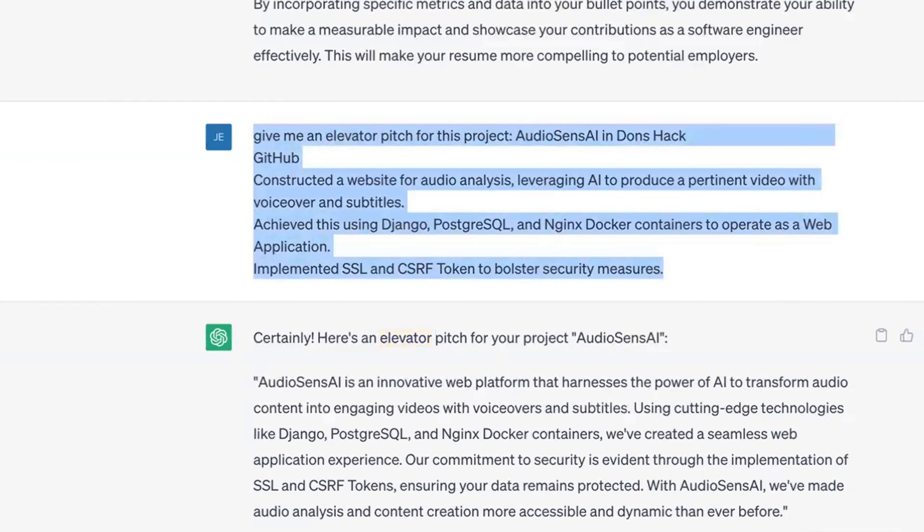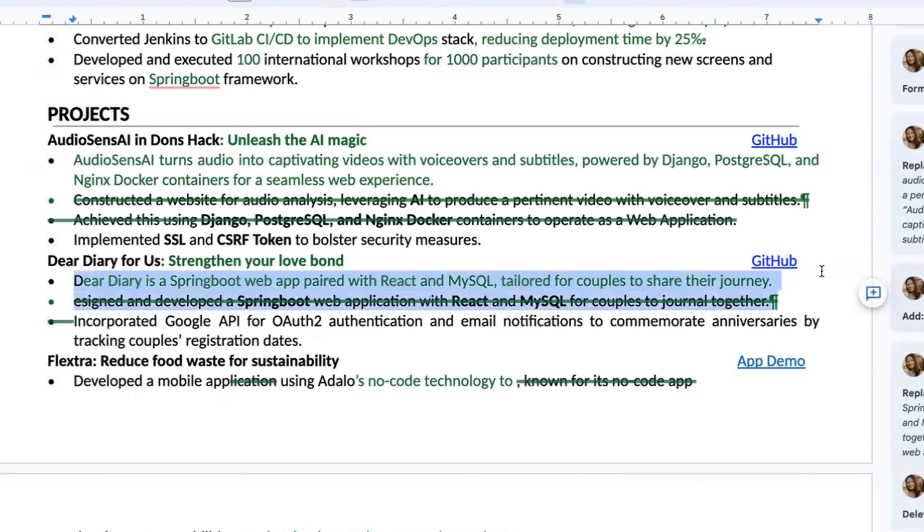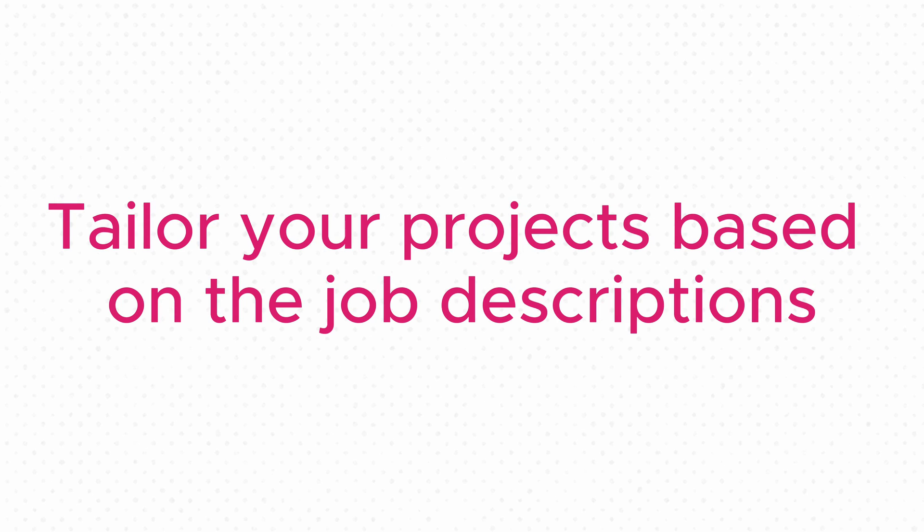AudioSense AI turns audio into captivating videos with voiceover and subtitles, powered by Django, for a seamless web experience. For the second project, Dear Diary for Us, the headline is 'Strengthen Your Love Bond' — and the pitch is: 'Dear Diary is a Spring Boot web app paired with React and MySQL, tailored for couples to share their journey.' The idea is to help the reader grasp the project really quickly. Do include projects only if they align with the role you're applying for — for example, if a job posting calls for MySQL experience and you don't have real-life industry experience using MySQL, you would consider adding a relevant project like Dear Diary for Us. Decisions should be made on a case-by-case basis, tailoring your resume to each specific role.